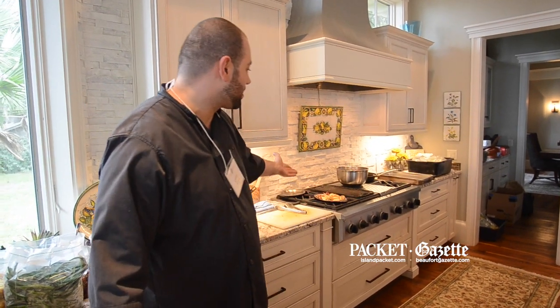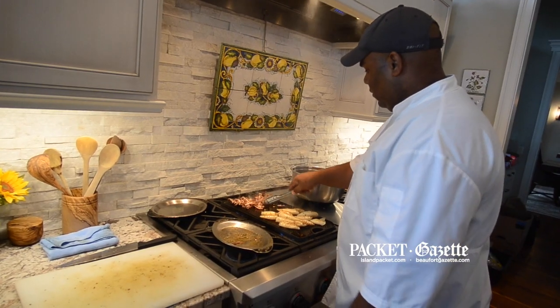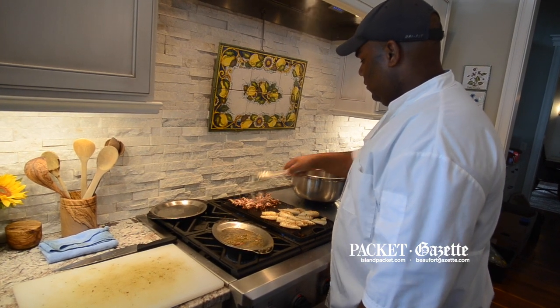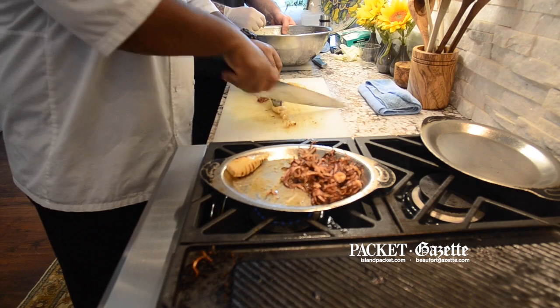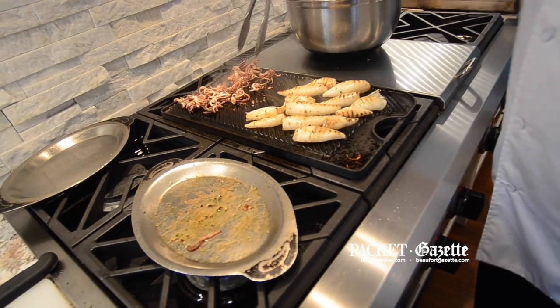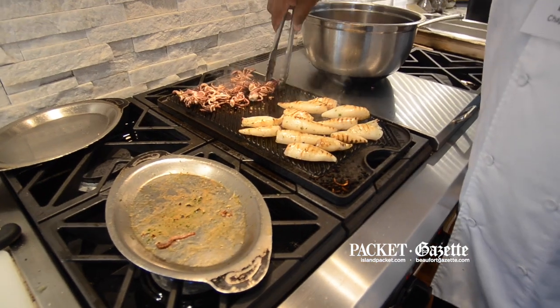Like I said, the kitchen — the stove, the range — you name it, beautiful. So we have a GE Profile beautiful range top here. We have six burners, and in the middle we have a nice flat top. We're using the burners today with a nice grill plate, which we're doing our calamari on.